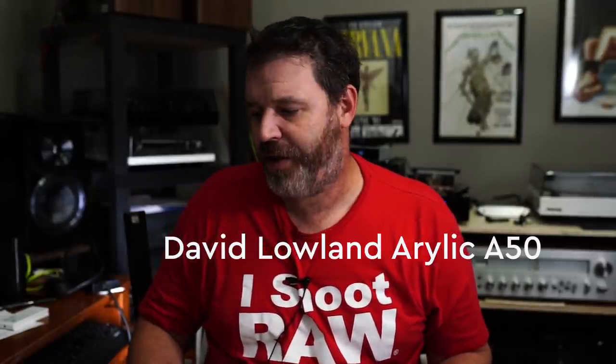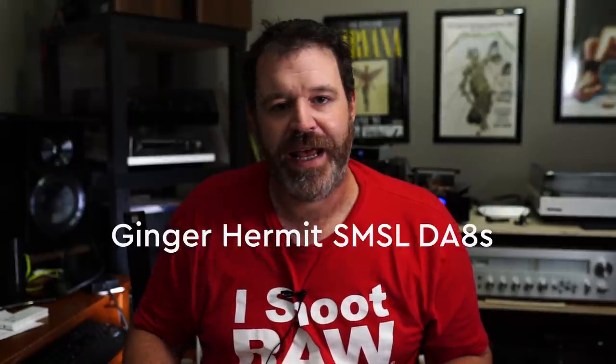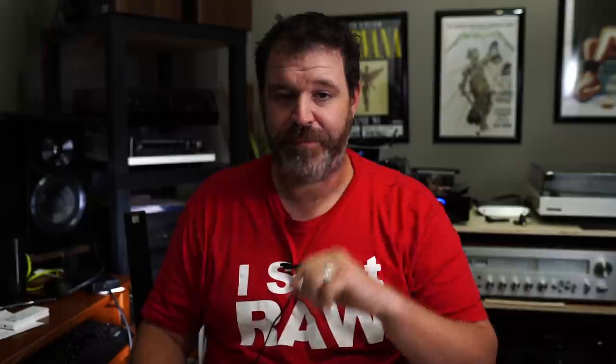David Lowland, you won a Relic A50 streaming amp — a very good little streaming amplifier where you can use all of your streaming platforms. Last but not least, Ginger Hermit won an SMSL DA8S, a balanced speaker amp, which also comes from me. Congratulations to everyone that won a prize. I think we're going to do another one of these maybe for Veterans Day, and I've got a few companies donating things for the raffle. You all are awesome — I cannot thank you enough for all of your generosity.